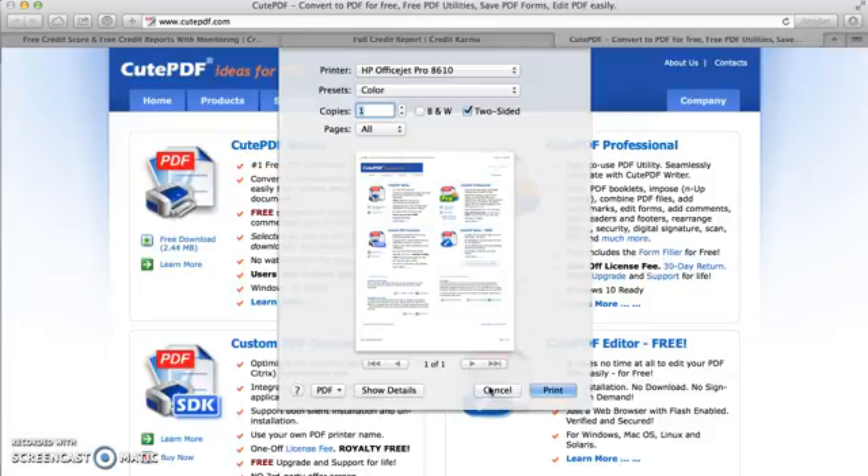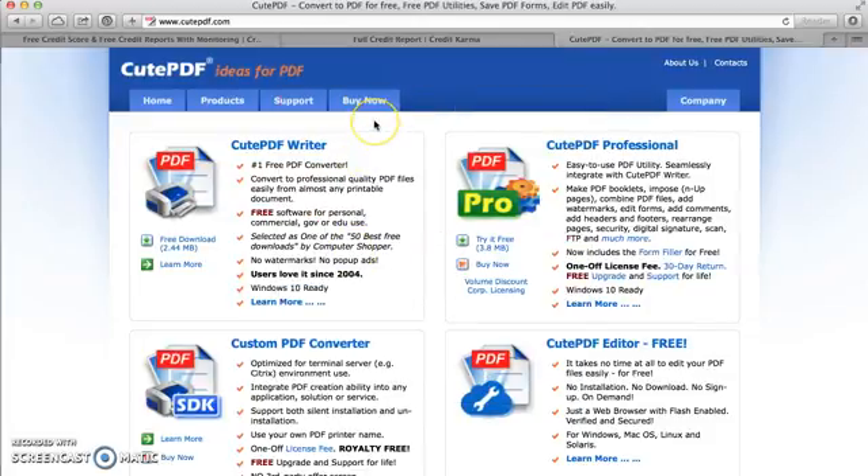But if you're on a PC — something Windows-based — then you would probably need a service like this. There are probably hundreds of these out there; this is just the one I'm familiar with. It has served me well on previous computers that I've used.